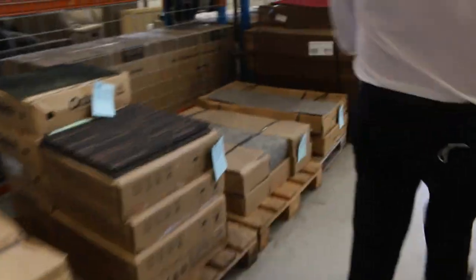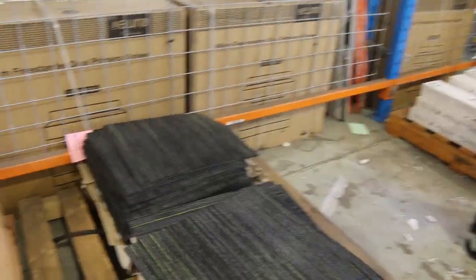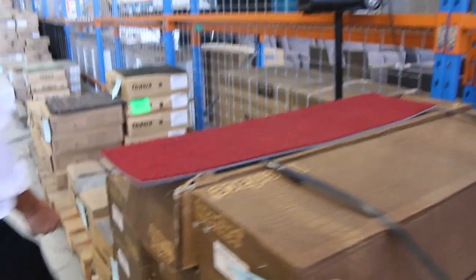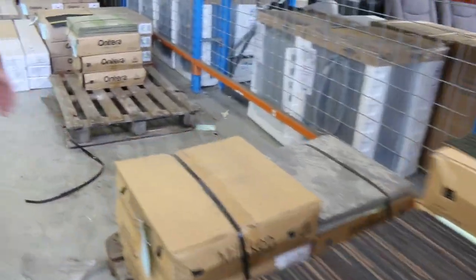Over here we've also got some carpet tiles — these are 500 by 500 carpet tiles, commercial grade. Good one for shop or office; they can go anywhere. Ten bucks a square metre. We've also got the planks, which are really trendy these days, coming in various colours — we've got red, grey, and various quantities of those. We do sell whatever's in the lot; you must take the whole lot. But for $10 a metre it's an absolute bargain, with lots of colours to pick from.